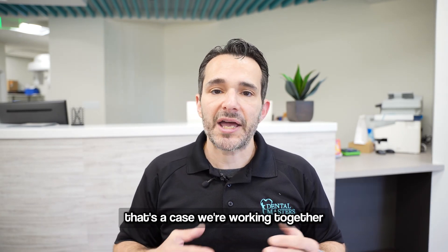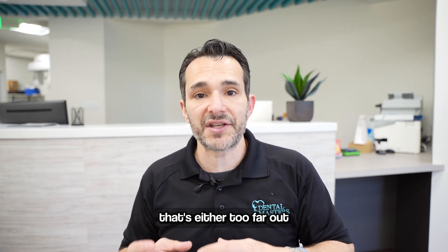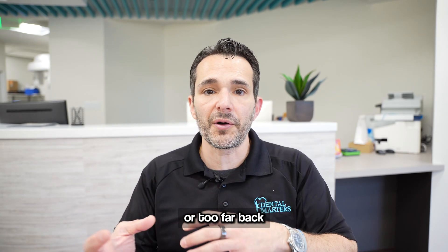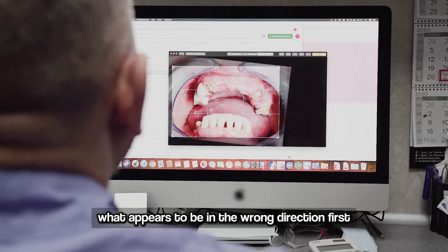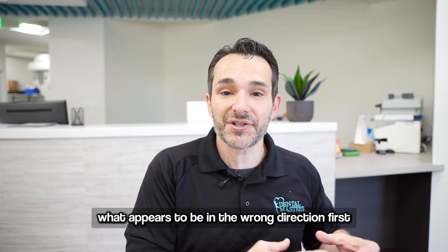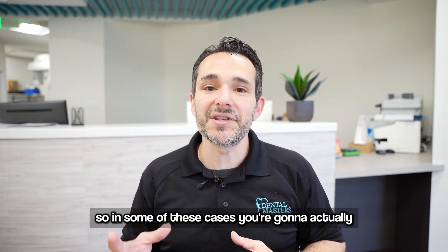Working together is key in these cases. A lot of times where you see a position of the jaw that's either too far out or too far back, the orthodontist is going to actually move the teeth in what appears to be the wrong direction first, and then the whole jaw is moved to the proper position.